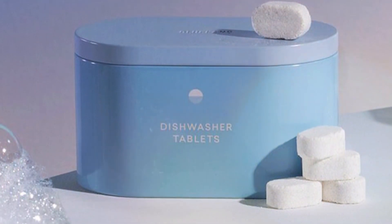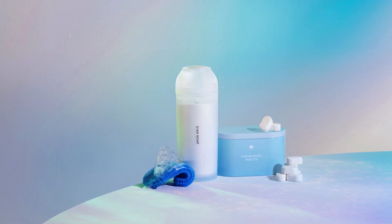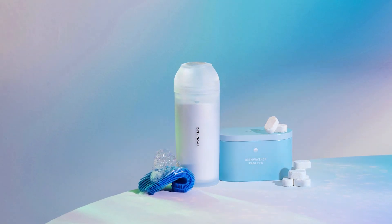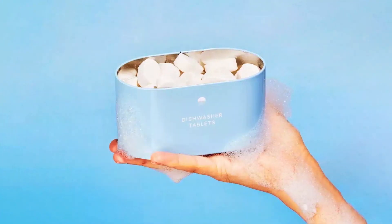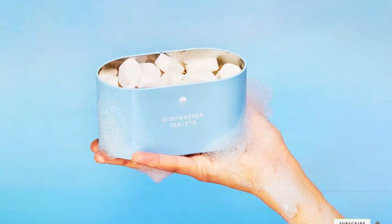Usability and durability are at the forefront of Blueland's design. The tablets are easy to use, dissolving completely without leaving any residue. The packaging is designed to last, ensuring that your refillable container can be used time and time again. This innovative approach to dishwasher detergents is a testament to Blueland's commitment to sustainability and effectiveness.